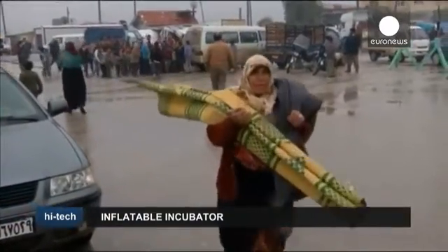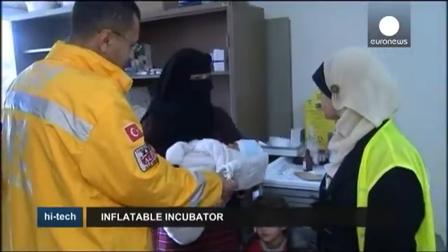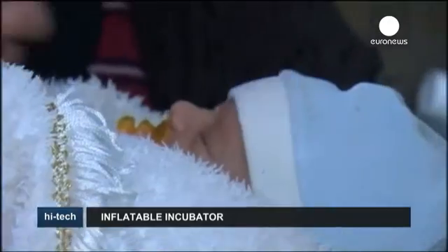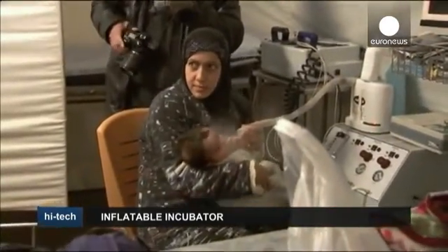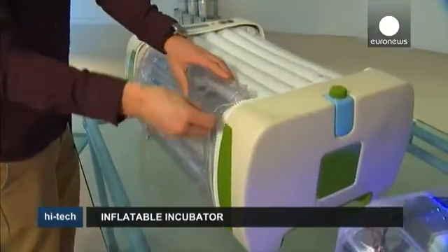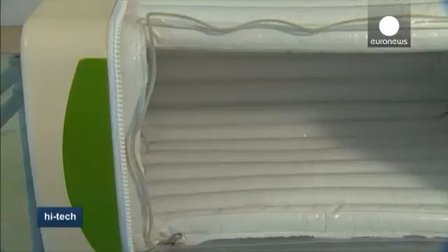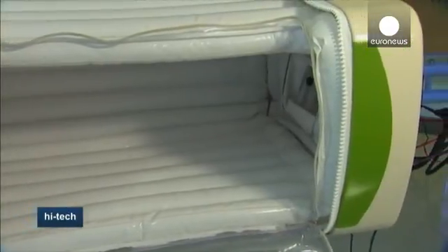It was the plight of Syrian refugees which inspired design student James Roberts' final year university project: a low-cost incubator to save the lives of premature babies. With traditional incubators costing around 40,000 euros, his solution was an inflatable incubator — easy to clean, compact, and costing around 300 euros to produce and deliver.